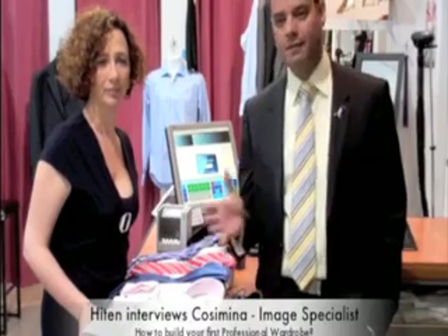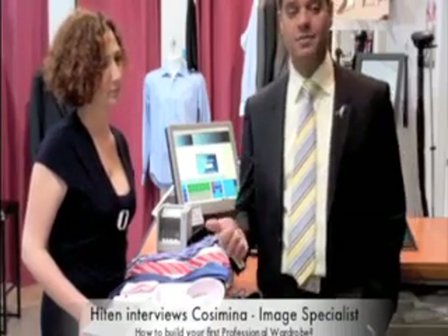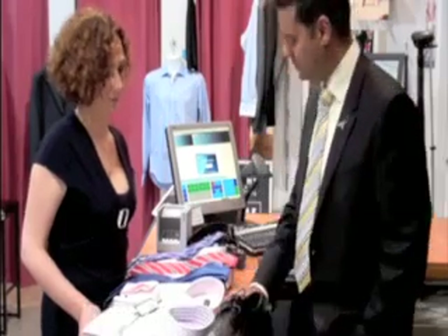G'day guys, it's H here from Zantini Menzoe. I just want to welcome you today. Today's video is a special one. I have a good friend of mine, Krasimina, who's an image consultant. Today's video is about what sort of wardrobe you should have when you're starting your first job. We get a lot of frustrated young guys coming in here asking what colours to wear, what outfits you should have. So Krasimina and I are going to help you out and try to point you in the right direction.